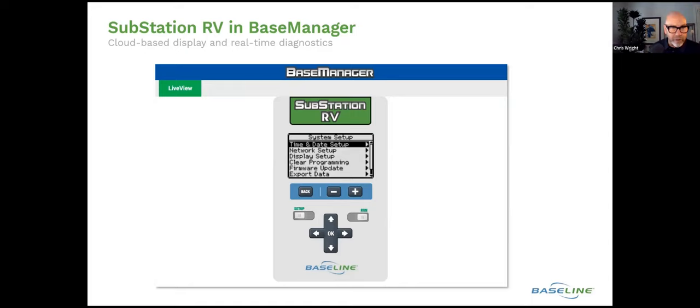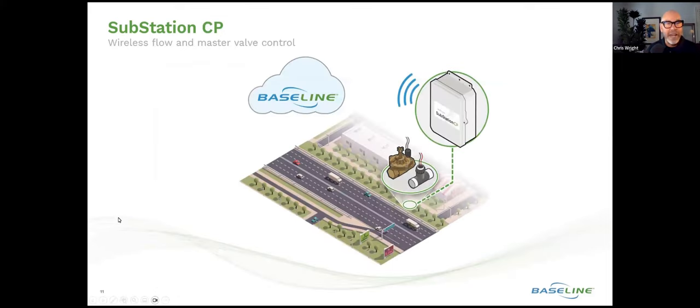That summarizes the Substation RV product. What about the Substation CP and how is it different? The Substation CP — CP stands for control point. For those familiar with Baseline technology and vernacular, a control point is any point on a hydraulic structure where you want to utilize a master valve and a flow sensor to get data or to facilitate control. The Substation CP gives us the ability to control a master valve and interface with a flow sensor where we can't get a wire from the Base Station 3200 to that point of connection.